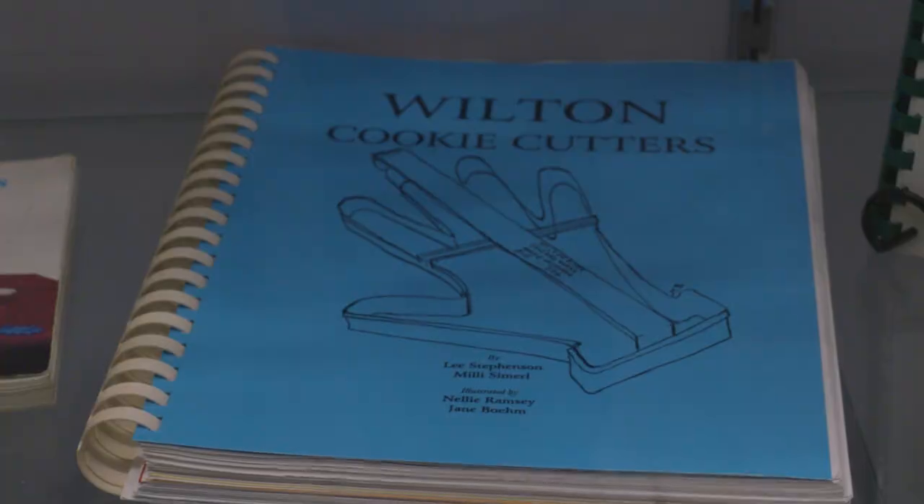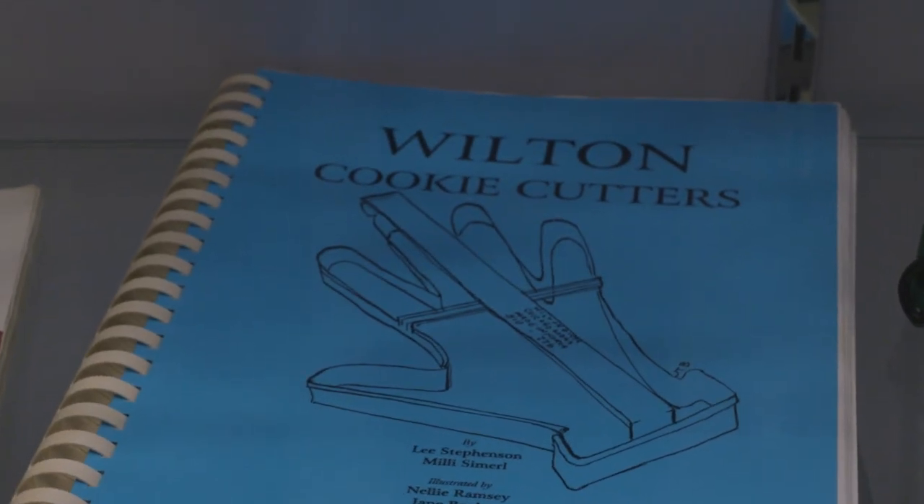I'd like to mention that the resource and research material we have has been completely organized and printed by the collectors themselves. Hallmark never did a Hallmark cookie cutter book — we have a member who did, featuring every cutter, information, and images. She also did one on Wilton cookie cutters. All the newsletters have been by volunteer work and knowledge, and I'm very proud of that because I don't know another group that can say that.